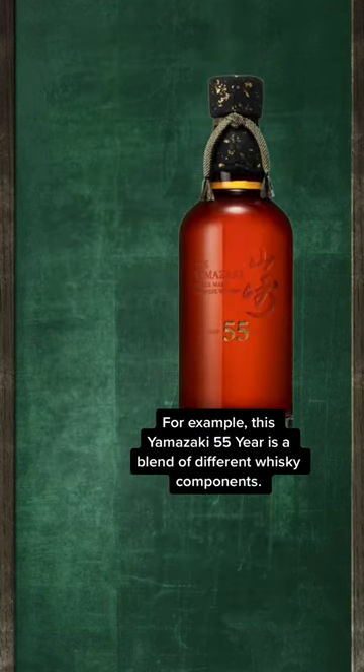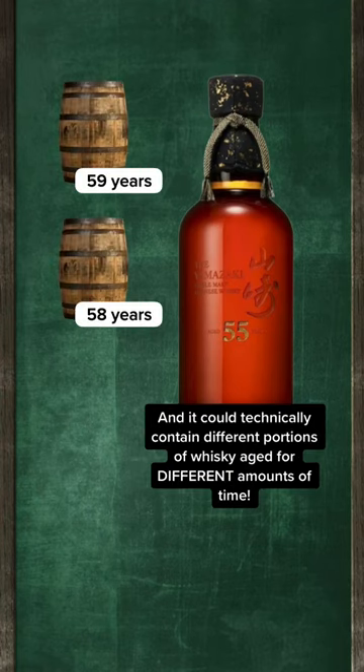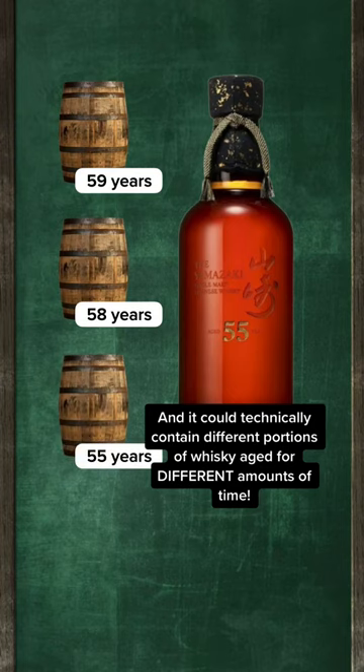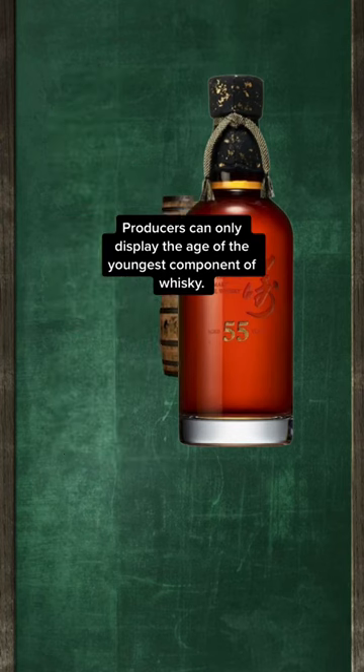Take this Yamazaki 55-year whisky for example. It's a blend of different components of whisky, and it could technically contain some portion of whisky aged for 59 years, some portion aged for 58 years, and finally a portion of whisky aged 55 years. But here's the catch: standard labelling requirements stipulate that even if there is some portion of older whiskies contained within it, producers can only display the age of the youngest whisky component.